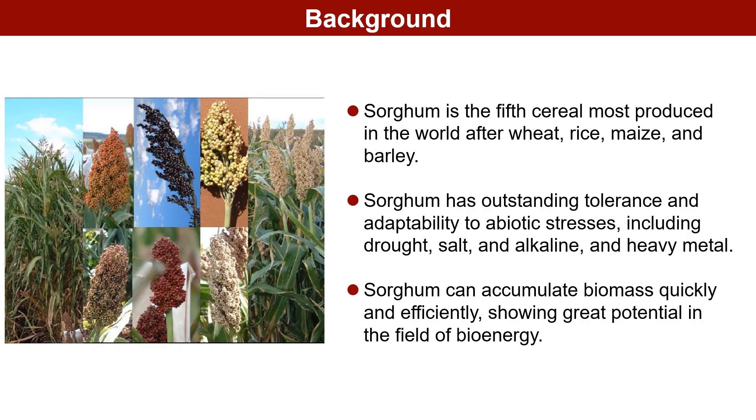Let us first familiarize ourselves with sorghum, the crop in question. As the world's fifth-largest cereal, sorghum sees a yearly increase in global demand and production, highlighting its significance as an economic crop. Sorghum exhibits remarkable adaptability to environmental challenges, including drought, high temperatures, salinity, and infertile soil, rendering it an exemplary model for researching crop stress tolerance.